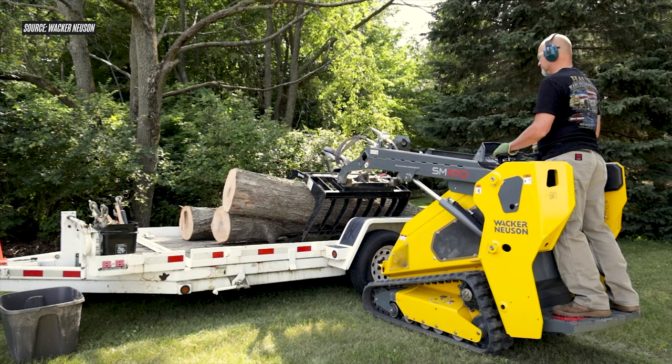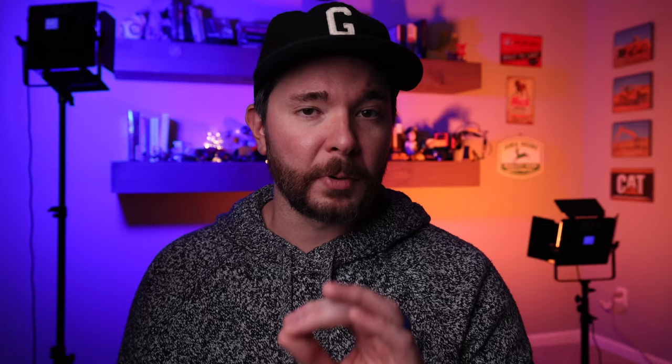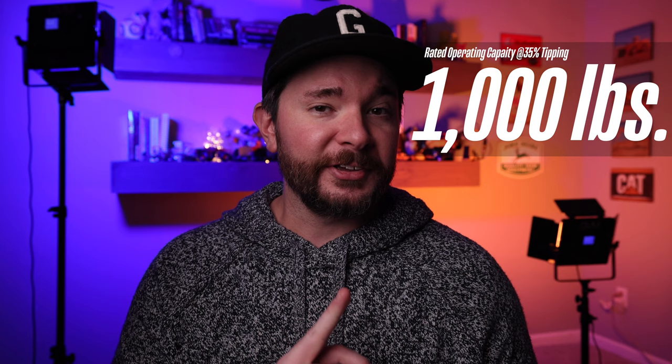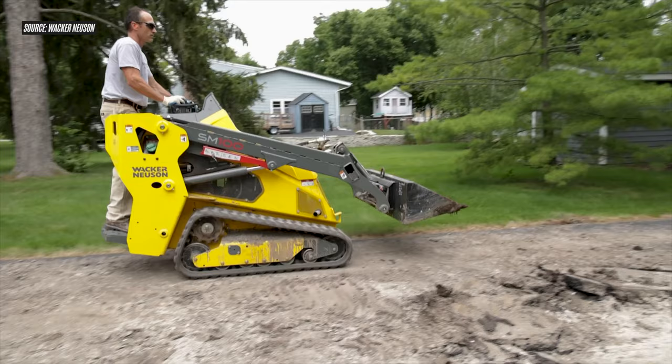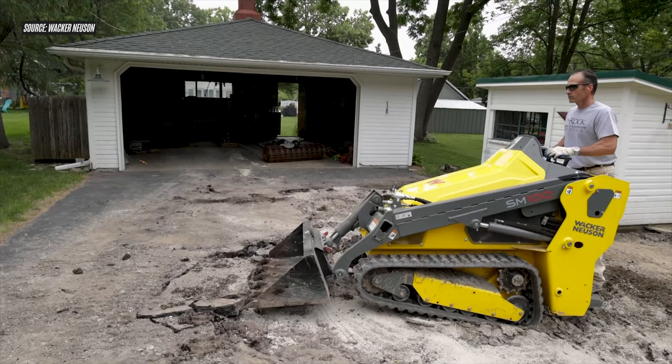What this all amounts to is that Wacker Neuson has created a very unique market entry with this machine — they've been able to carve out their own space right off the bat. The SM100 is going to be the only machine on the market that successfully combines 1000 pounds of rated operating capacity, a 35-inch width, and a ground pressure rating of only 4.1 PSI. In the past, only machines that added six inches to overall frame width could reach that level of low ground pressure.